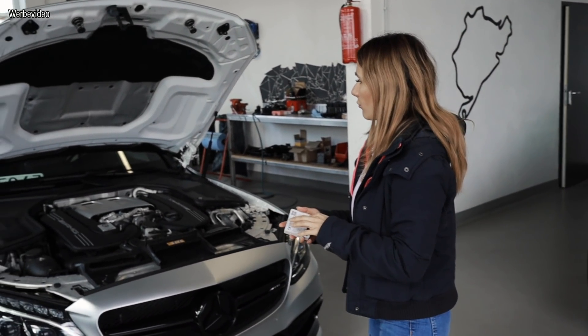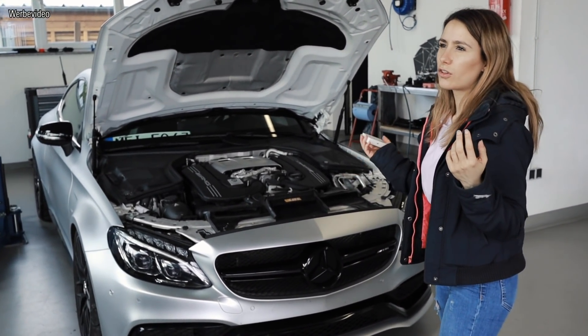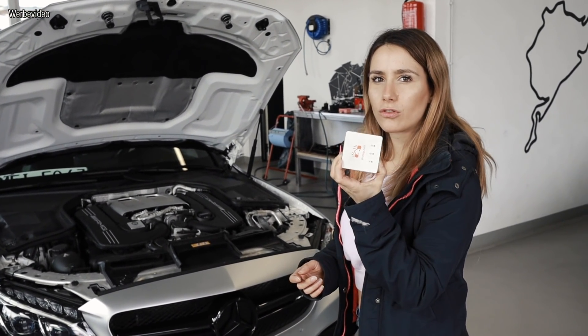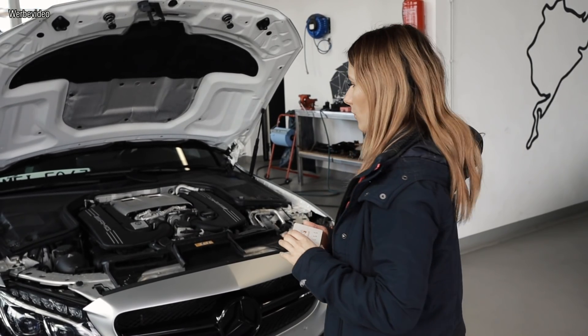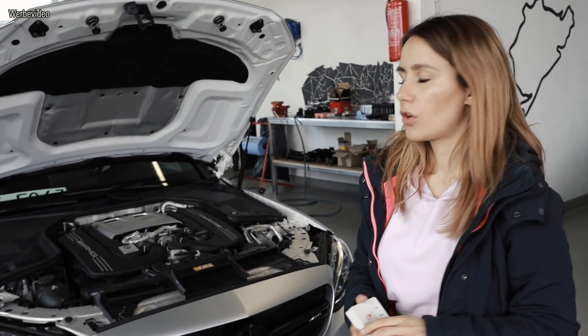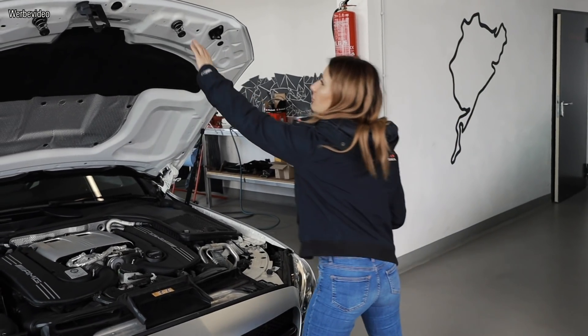Wir messen übrigens mit der PGR P600. Die könnt ihr einfach mit eurem Telefon verknüpfen, da gibt es so eine App dafür. Und da könnt ihr 0-100, 100-200 oder für manche Rennstrecken ist die auch gemacht – da könnt ihr eure Zeiten messen. Würde ich sagen, quatsch nicht lange rum. Wir drehen gleich mal eine Runde mit dem guten Stück, dann gleich mal zur Motorhaube wieder.